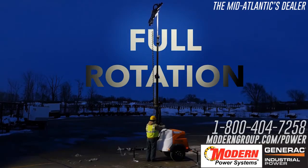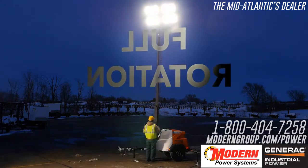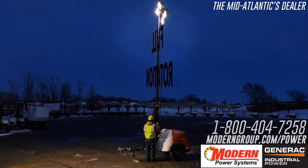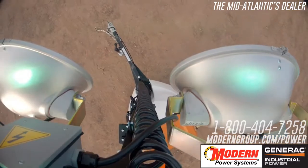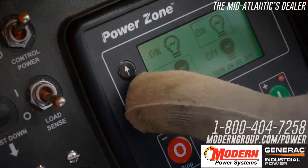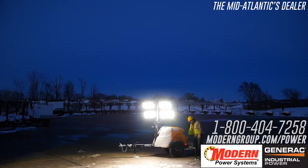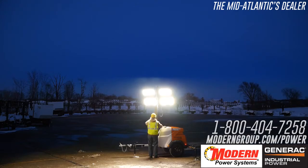The fully rotational mast is ground-adjustable for enhanced safety and allows for illumination of a wide area. The MLT6 is available with four LED or metal halide light fixtures. Each of the four light fixtures can be turned on and operated independently. Generac LED fixtures provide outstanding durability, consume minimal power, and provide instant on and off illumination — essential in emergency situations.